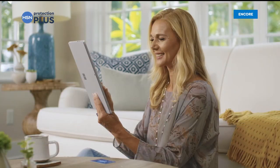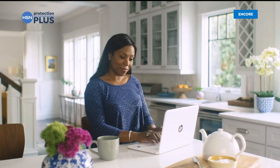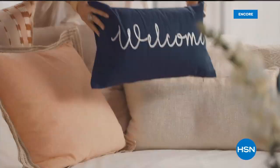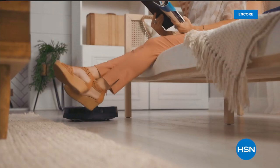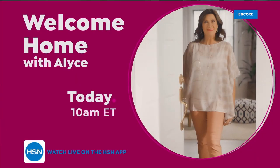The party continues — Carol Brody and Rarities are coming up next. Don't forget: worry about one less thing with HSN's Protection Plus plans — electronics, fitness equipment, even jewelry can be covered. Easy to add at checkout. Search 'protection plus' at hsn.com for details.